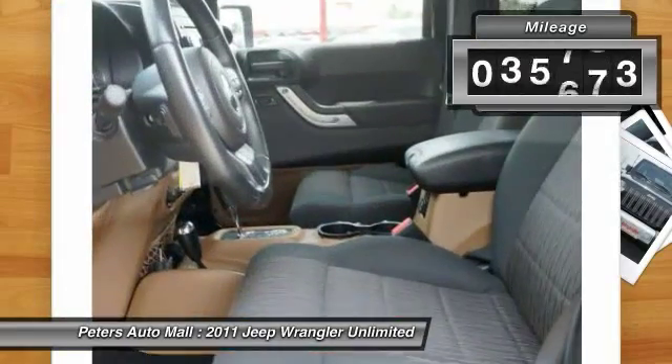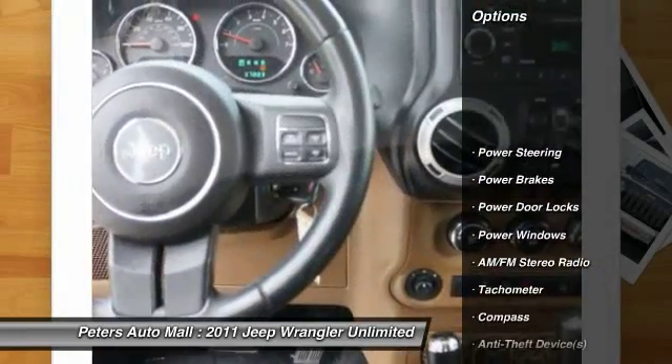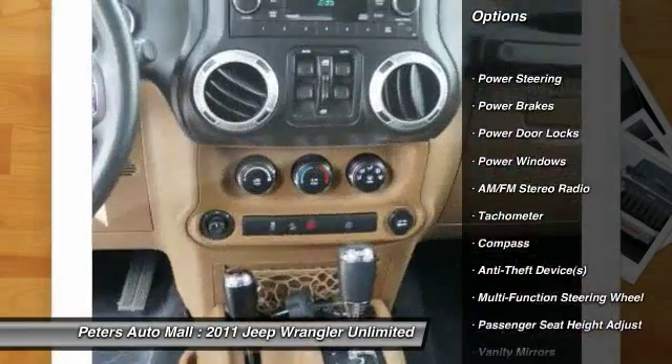Call 336-434-1600 and get in touch with Peters Auto Mall directly, and be the first to open the vehicle door today.